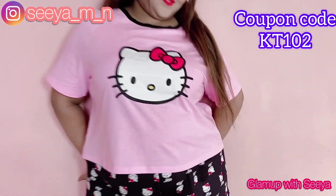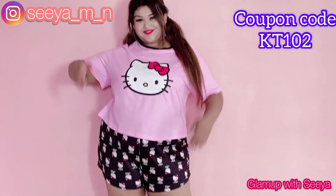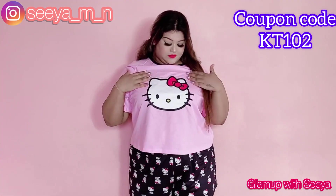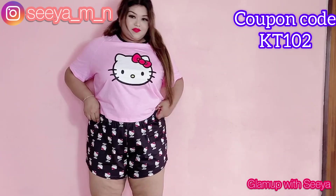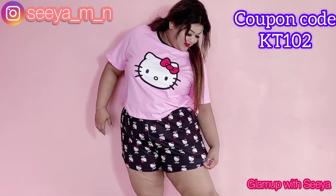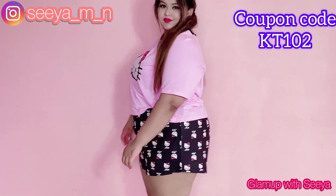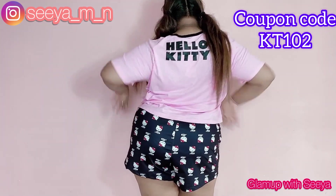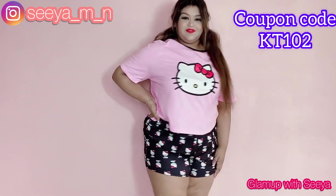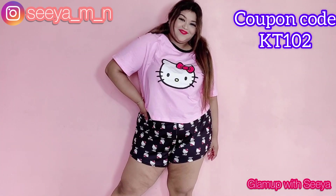Then we have another pair of pajamas. Look at the shorts and this loose oversized t-shirt — it's so cute. I love the kitty print on the shorts and the t-shirt as well. Just look at the Hello Kitty logo at the back — it is so amazing. The fabric is again very good. Absolutely love it. Go for it guys.